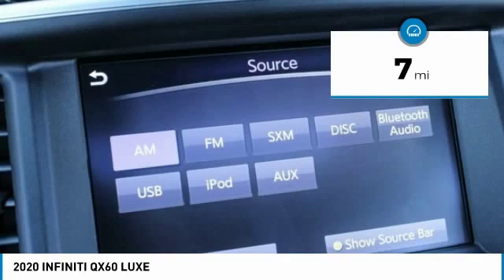Here are some of this vehicle's great options: electronic stability control, power lift gate, brake assist, traction control, remote keyless entry, fog lights, speed control, splash guards, four-wheel disc brakes, and power moonroof.